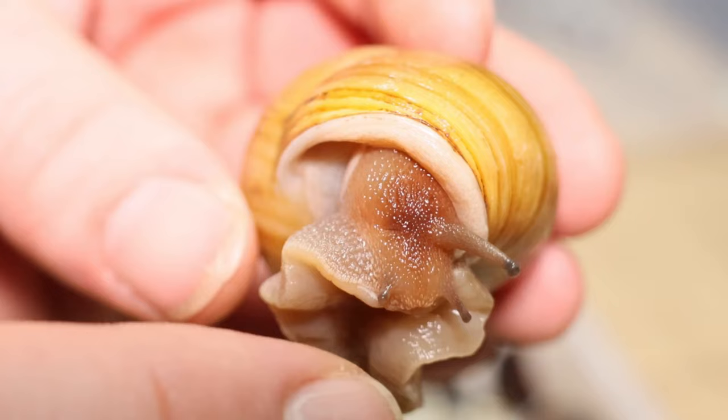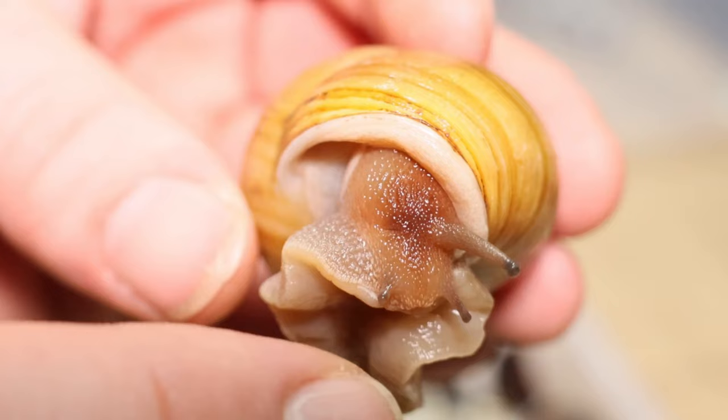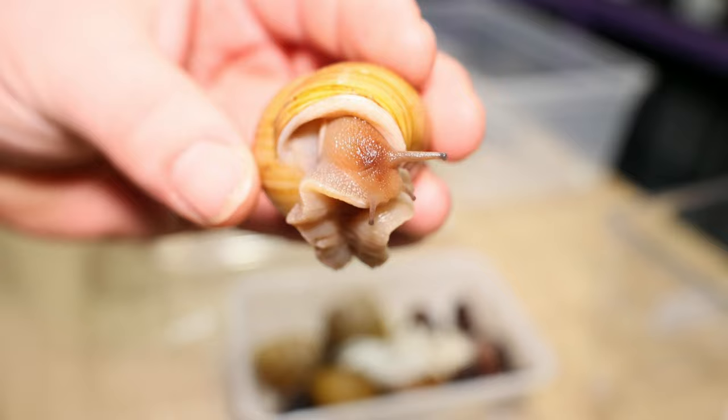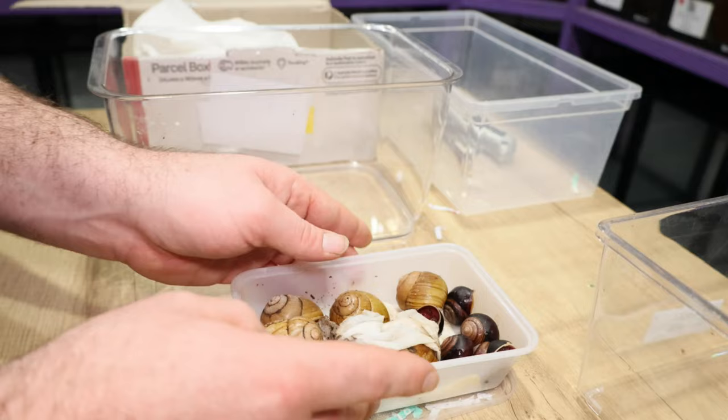Look — this one's popping its eyes out! Hello, how are you going? They're most likely extended like this to grip onto the container during shipping so they're not moving as much. Old mate did pack them really well and they always come safe every time I get snails off him.